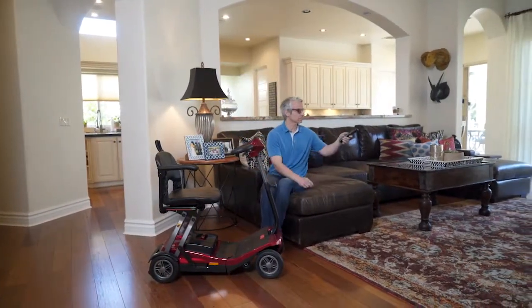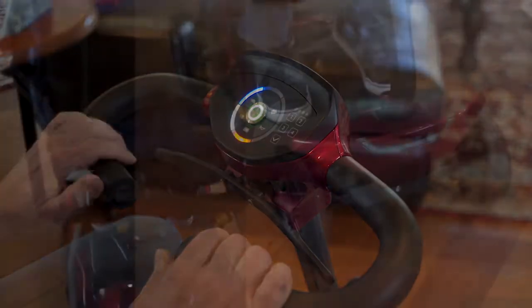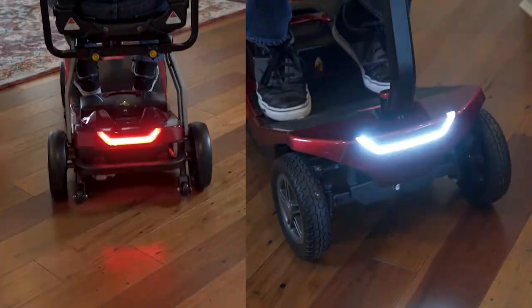With a 300-pound capacity, it fits most riders with ease. You'll also find easy-to-use electronic controls on the Delta Tiller for complete control, along with front and rear lights for extra safety.